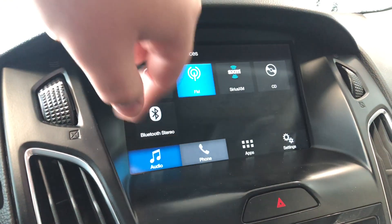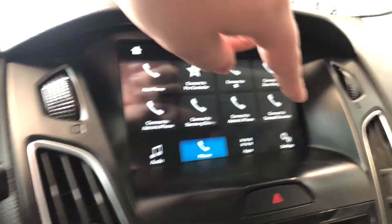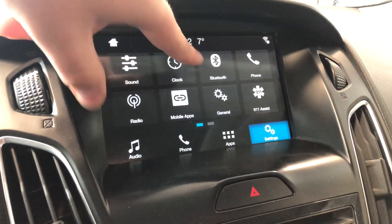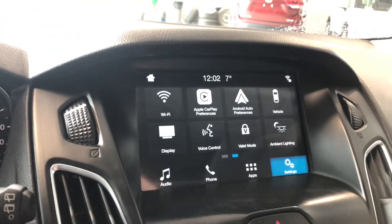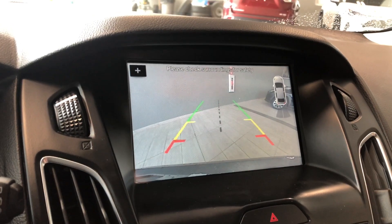You also have that phone icon on the bottom where you can pair your phone nice and quick. Going into settings, this Ford does support Apple CarPlay and Android Auto. Going into reverse will bring up that backup camera for you.